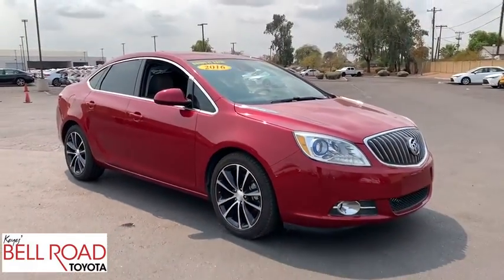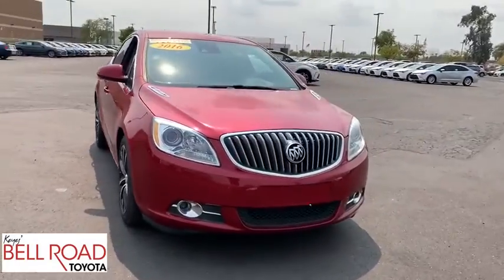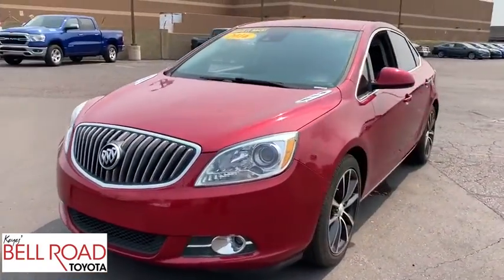Lane departure warning, Bluetooth, leather-wrapped steering wheel, power steering, adjustable steering wheel, aluminum wheels, cruise control, auto-dimming rear-view mirror.